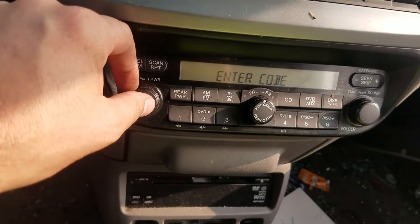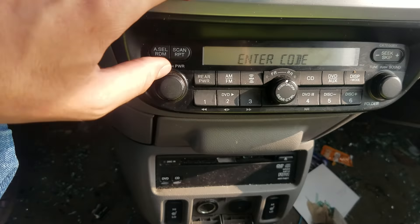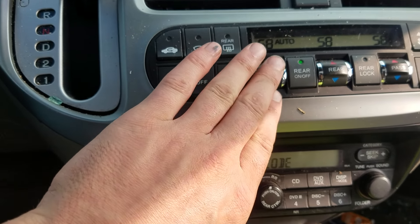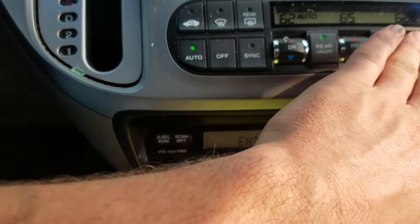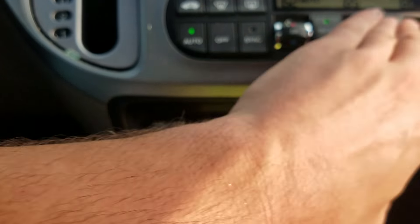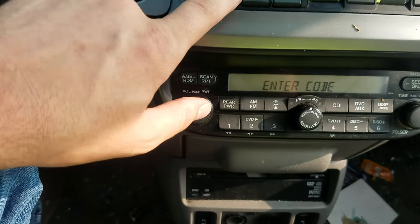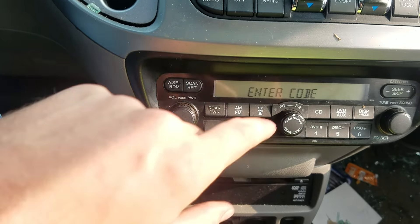Continuing on and around — the radio wants a code, you can see it working there. The heater and AC control comes on, responsive button presses quite well.